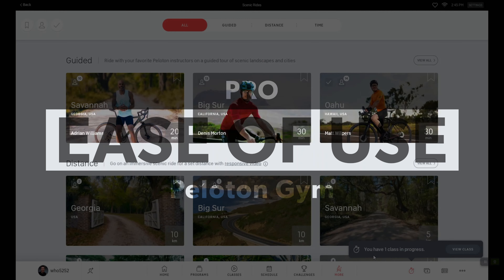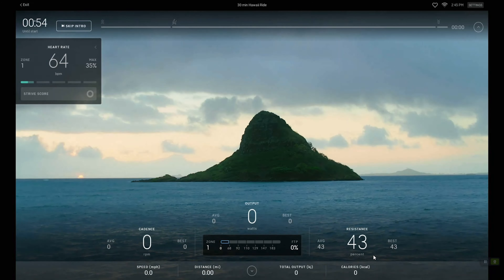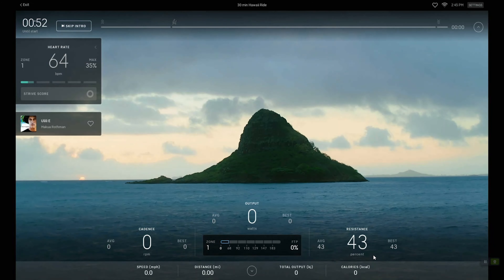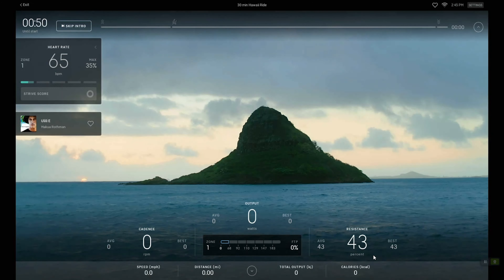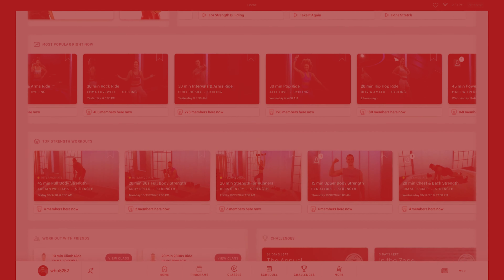Pro? Ease of use. If you've ever said 'I'm not a technology person, I can't do it,' these things are built in a way that anybody can jump in and use them. The user interface, the content, how they teach you — very simple, very easy to use. Con? You're locked in. I get why they do this, but sometimes I just want to watch Netflix or YouTube while I work out.